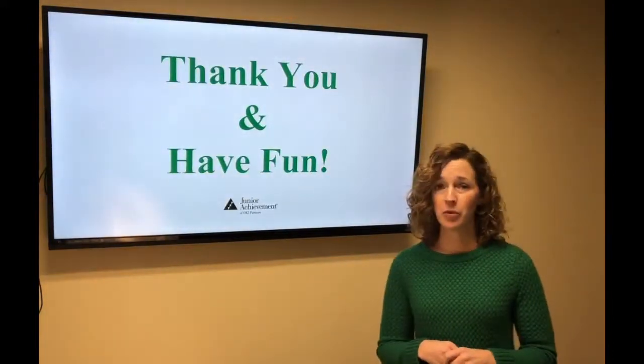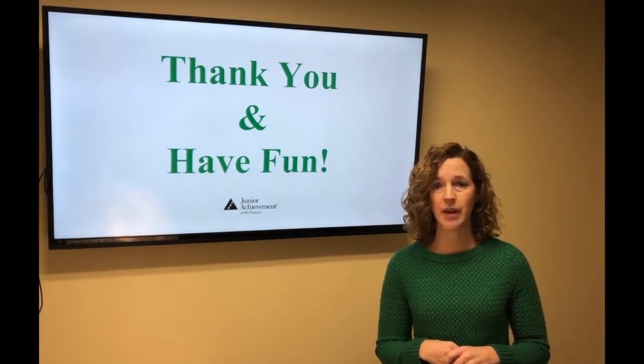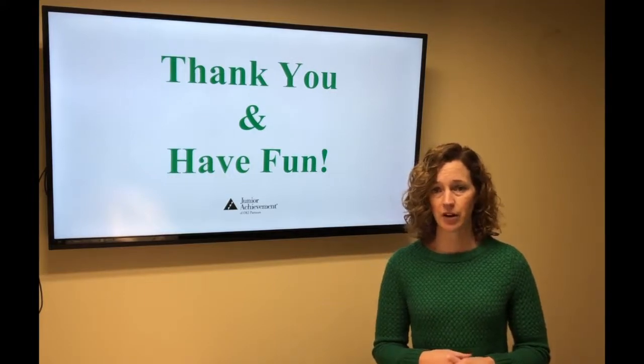Thank you, and more importantly, have fun with it. Being in the classroom can be a great time and allows you to interact with the students — maybe even your own child — and see the great things that happen in our classrooms.